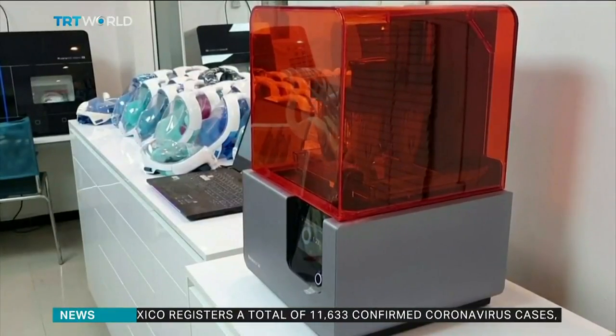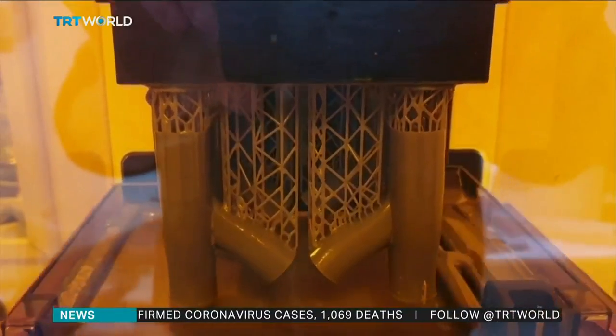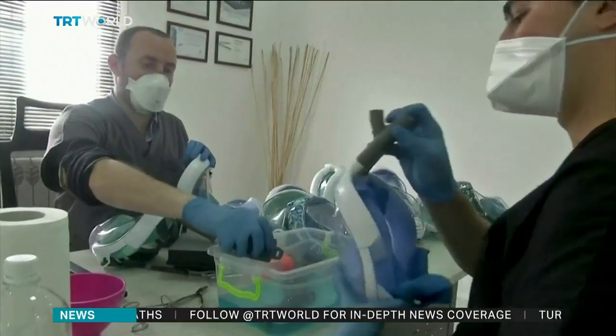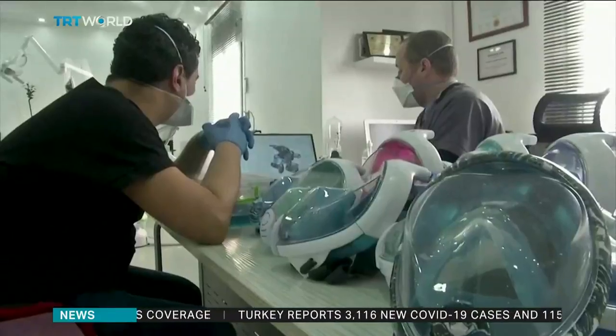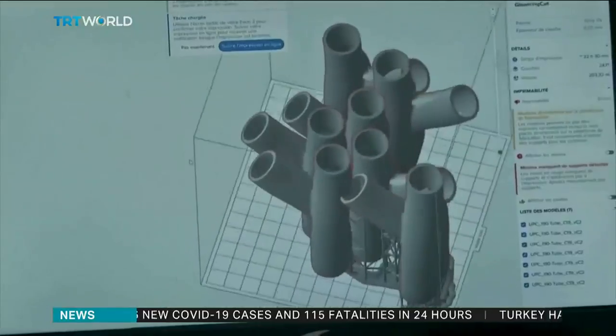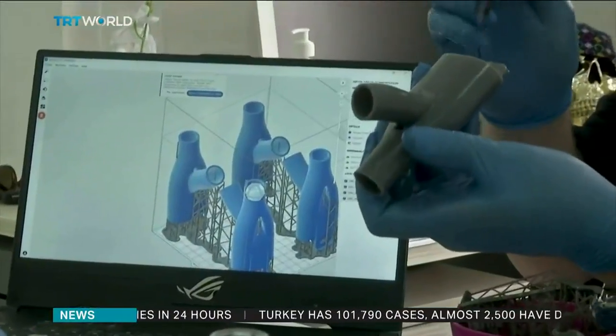The idea was first tested in Italy, where supply shortages led doctors to experiment with alternative solutions. The full face mask can be used with CPAP machines, which are usually used to treat breathing disorders like sleep apnea, by pushing air into the lungs and preventing them from collapsing. It's not a perfect solution and wouldn't be sufficient for extremely ill patients, but it's a useful stopgap.